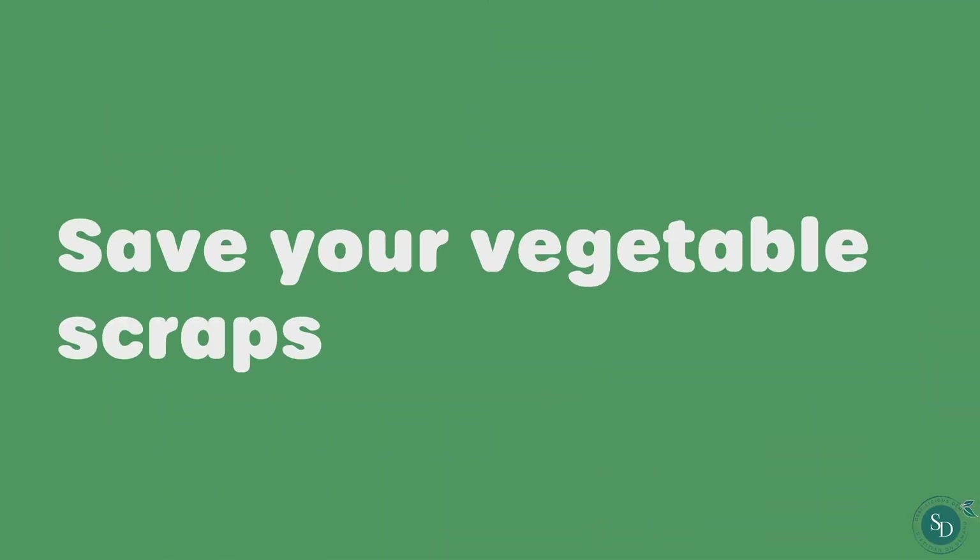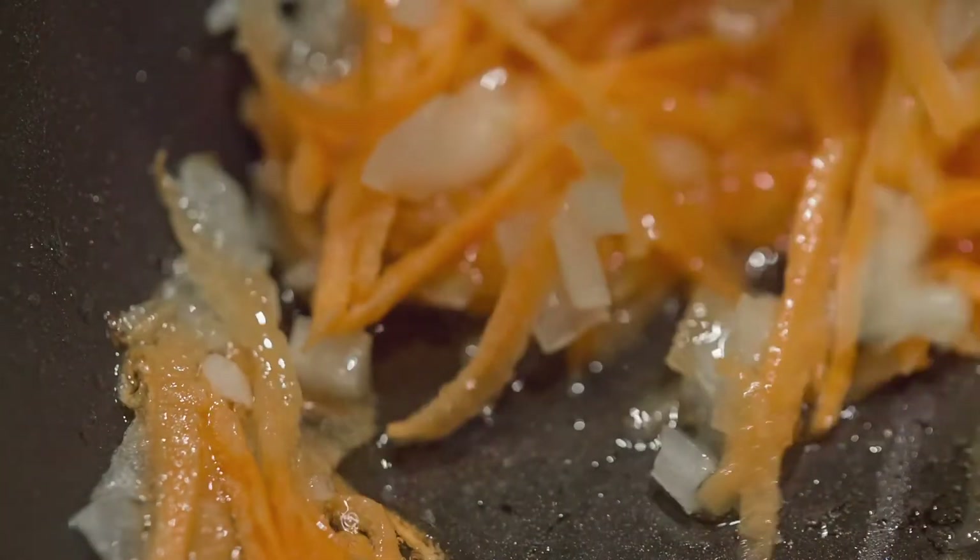Save your vegetable scraps and peels. Don't forget that vegetable peels can be used to make stock, stew or soup bases. Yes, it's that simple.